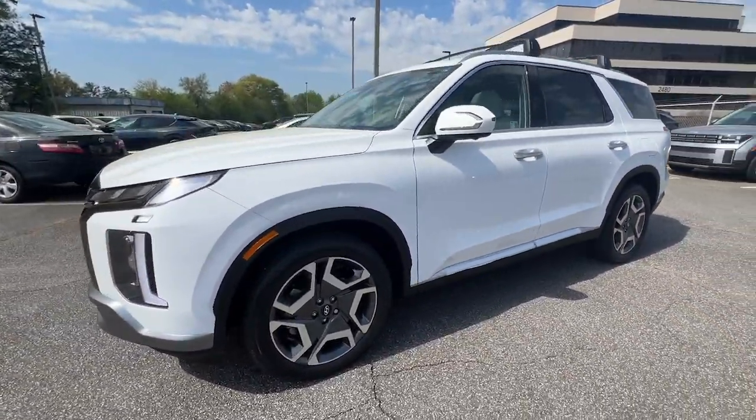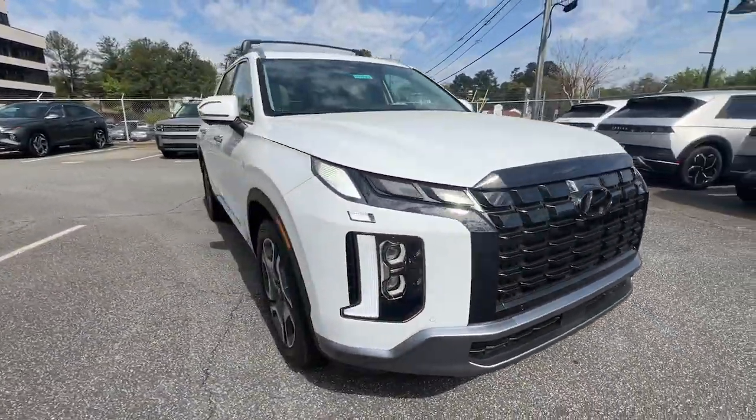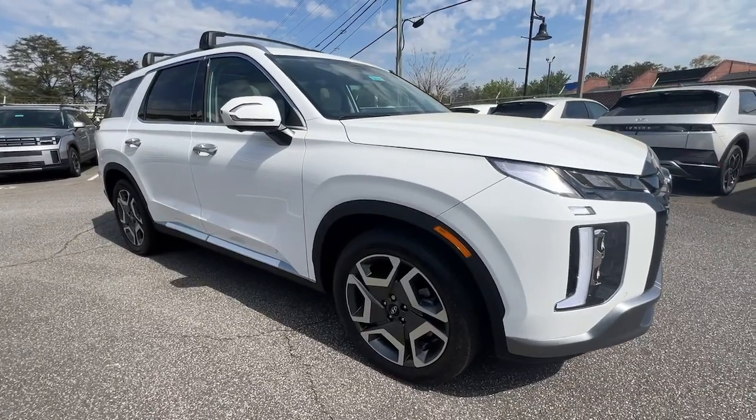Available all-wheel drive, V6 power, and standard driver assistance are just some of the many features that make this spacious crossover irresistible.